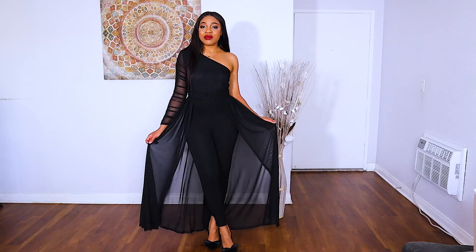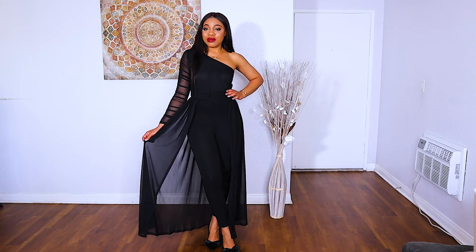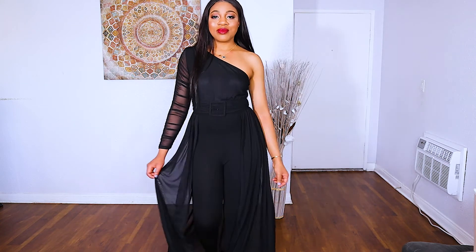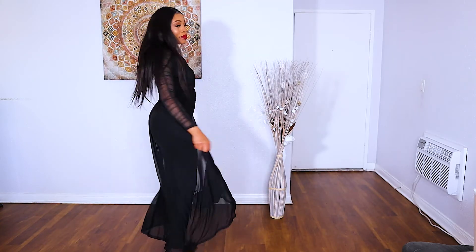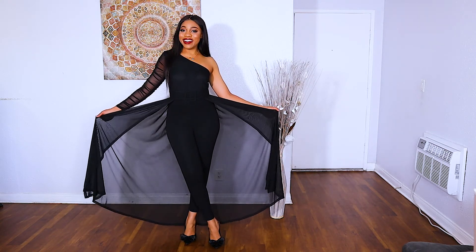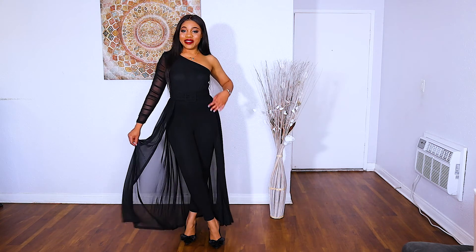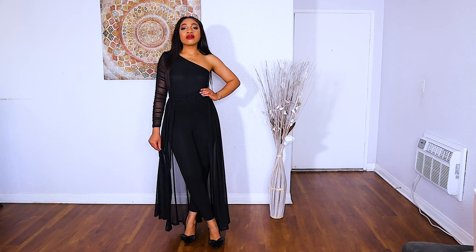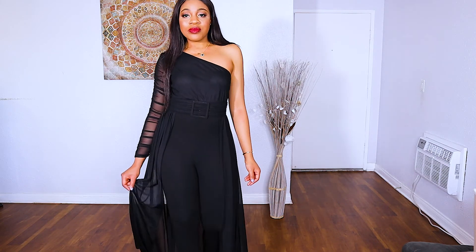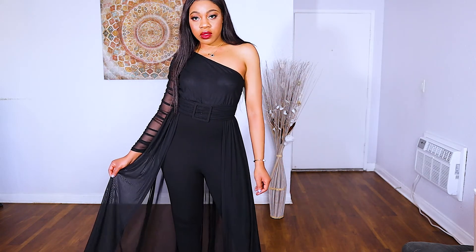This last look is for my girls who love the drama and the extraness. This jumpsuit is a one-shouldered jumpsuit — it has one sleeve, a belt, a train, and sheer sleeves, so it has a lot going on. It fits really nicely, and if your date is taking you somewhere a little extra — maybe the opera or somewhere really fancy where you have to dress up — I feel like this could be a great option for you.